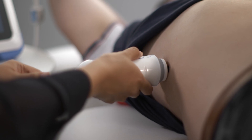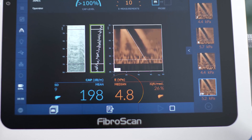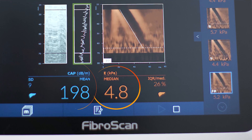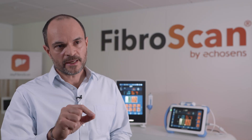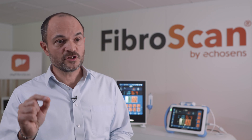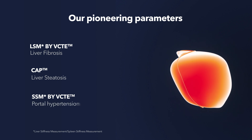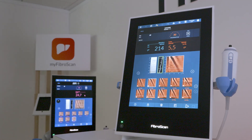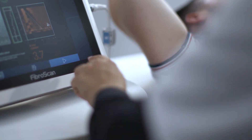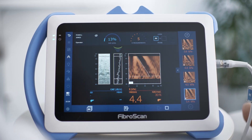It measures two very important biomarkers of the liver: one being liver stiffness, and the other is CAP — meaning ultrasound attenuation. These two biomarkers correlate with two important liver conditions: liver fibrosis, which is how much scarring tissue you have in your liver, and liver steatosis, how much fat you have in your liver. The way it works is by sending shear waves, which are low-frequency elastic waves, through the liver and measuring their speed.